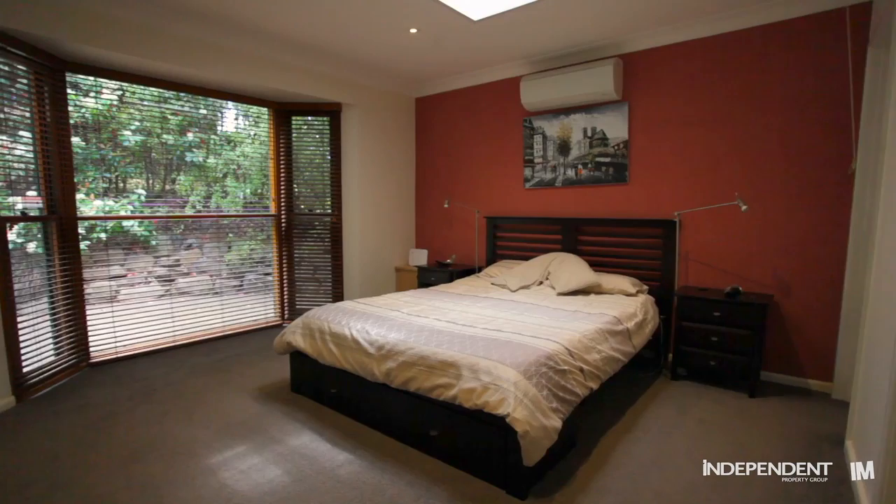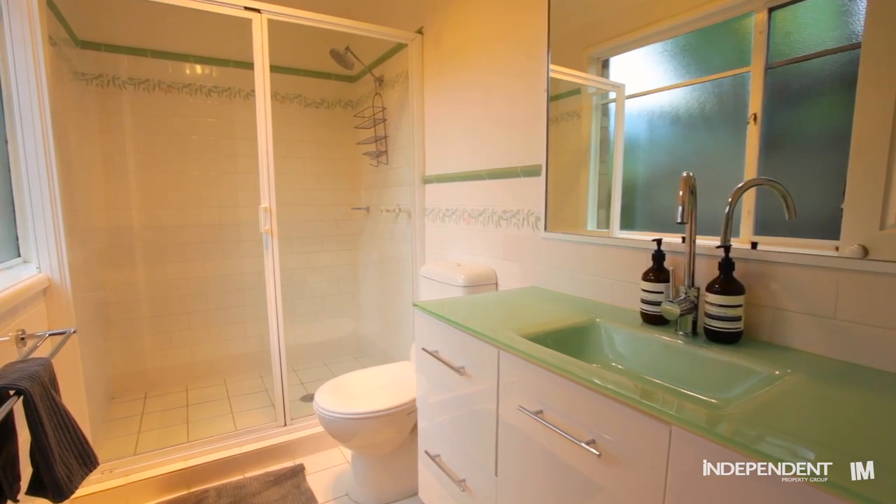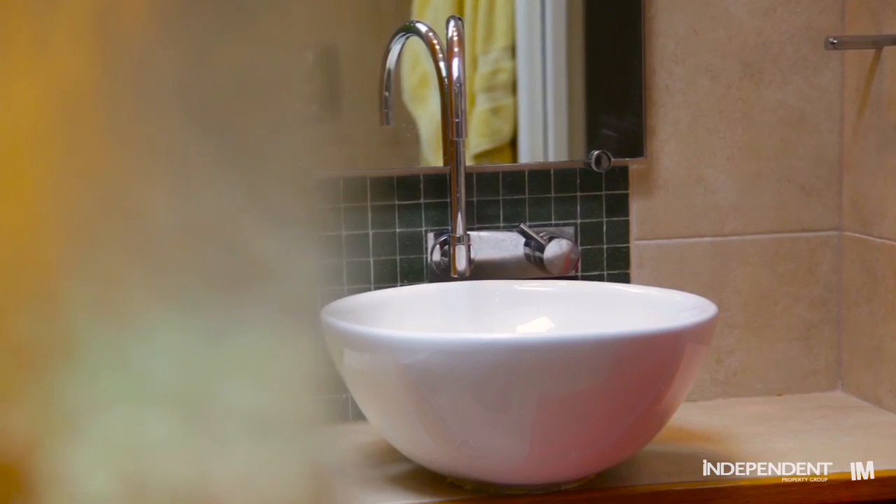The large main bedroom offers both a bay window, a walk-in robe and updated ensuite, plus the main bathroom has been fully renovated too.